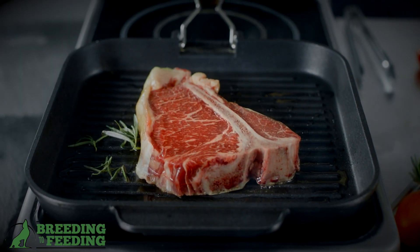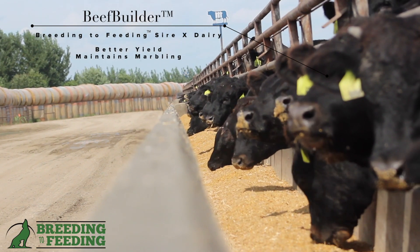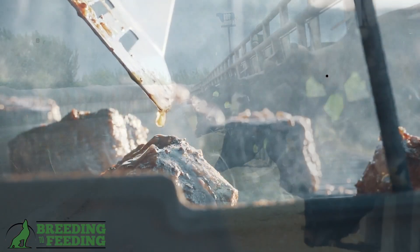The beauty of it is they haven't lost their marbling, which makes that beef a very high quality, lean, high yielding, desirable carcass.